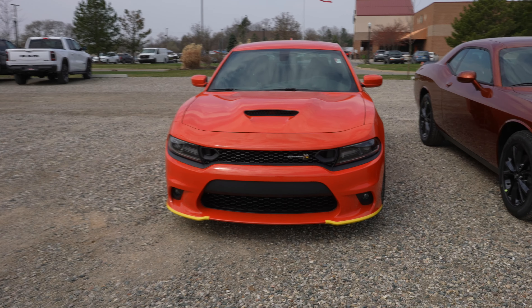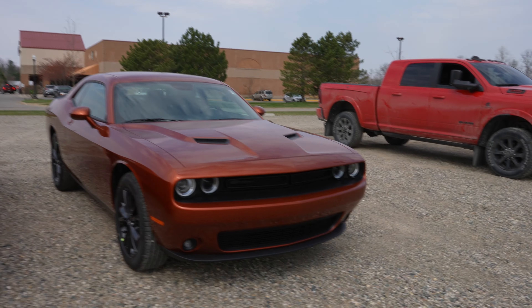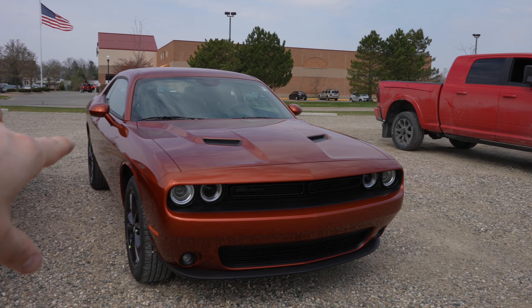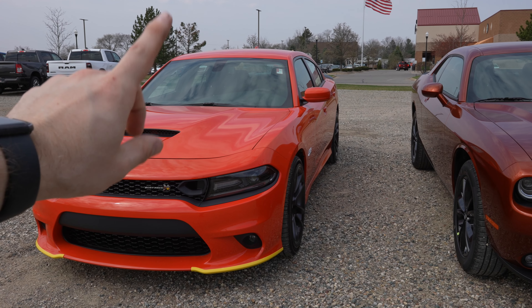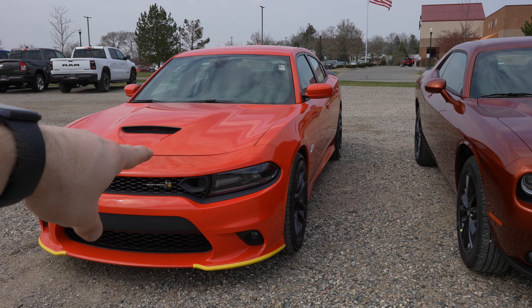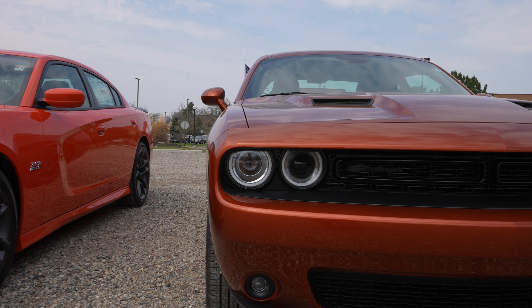Obviously you're going to have the Scat Pack style grille on this one while you're going to have a signature Challenger grille on this one. This one is going to have projector style headlights with LED accents, and this one is going to have the same style projector headlights with LED accents.